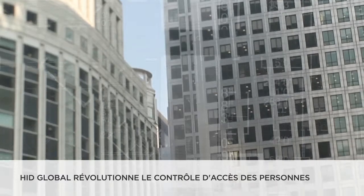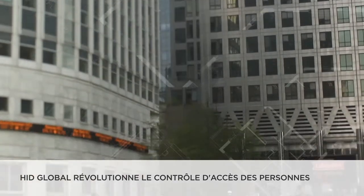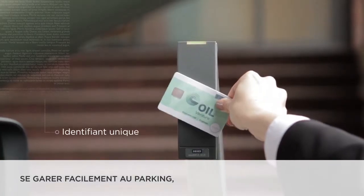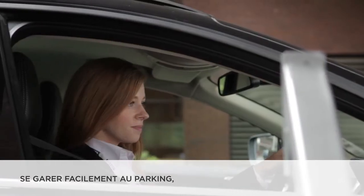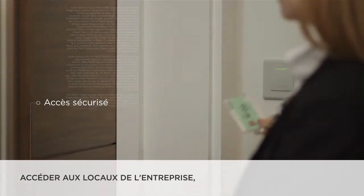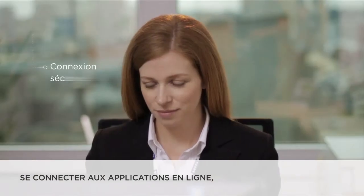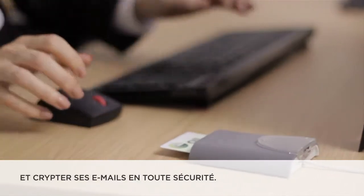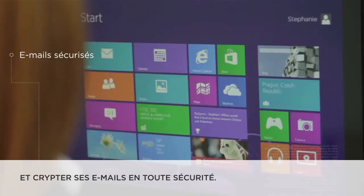HID Global provides innovative solutions and new ways of working to enable access to doors, data, and cloud applications. One single ID credential provides fast, convenient access to the company car park, secure entry to company premises and individual offices, and secure logon to the company network, plus the ability to send securely encrypted email messages.